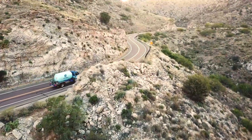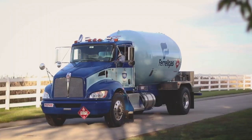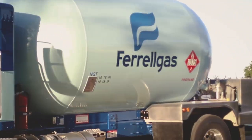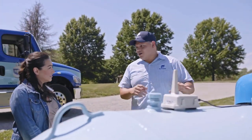Ready to switch propane companies, but don't know where to start? You've come to the right place. As a leader in the propane industry, Ferrogas focuses on making propane easier. We provide a seamless customer experience, and it all starts with setting up service. In this video, you'll learn all about switching to Ferrogas.